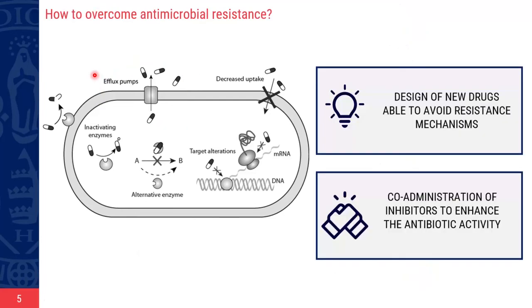So how can we overcome resistance? We have two main strategies. The first is to design new drugs able to avoid the resistance mechanisms — for instance, antibiotics that do not bind the efflux pumps and therefore are not transported outside the cell. The second strategy is to co-administer inhibitors with the drugs to enhance their activity — compounds that bind the efflux pump, blocking its activity.